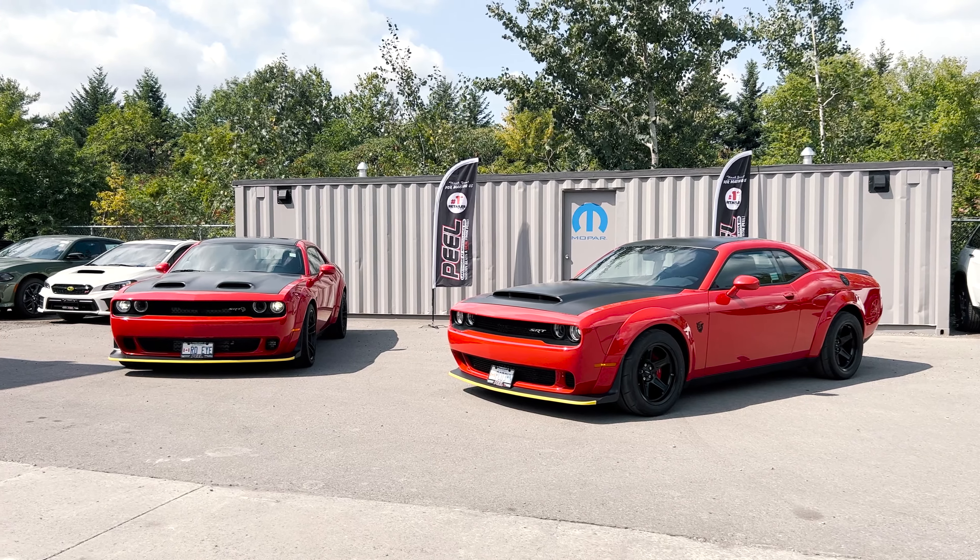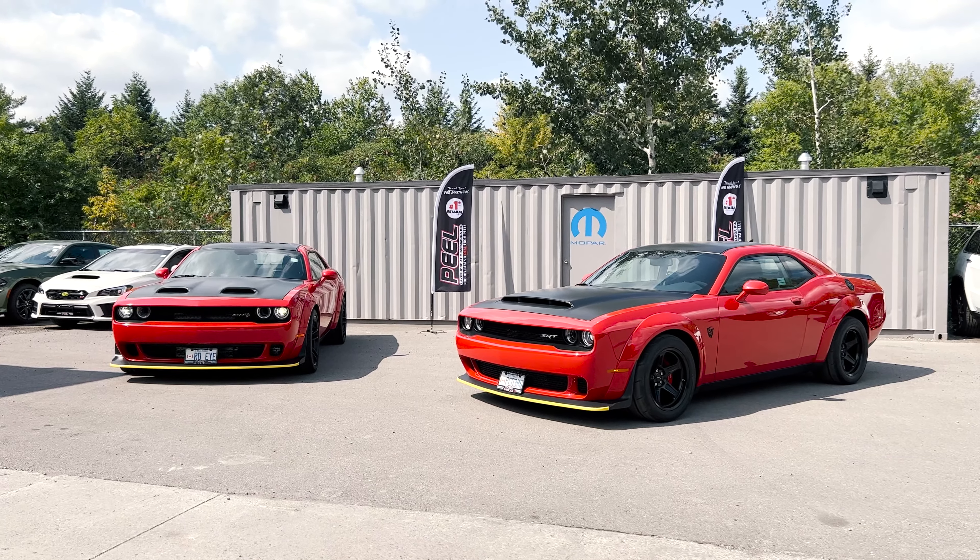From 2018 Demon to 2022 Jailbreak, let's talk about these horrid challengers.